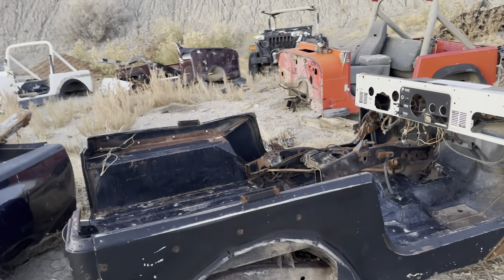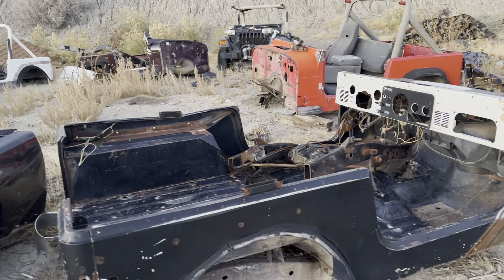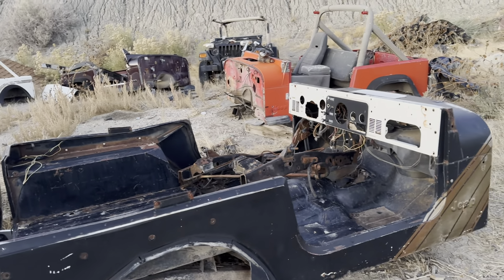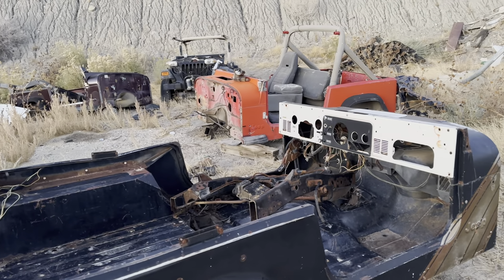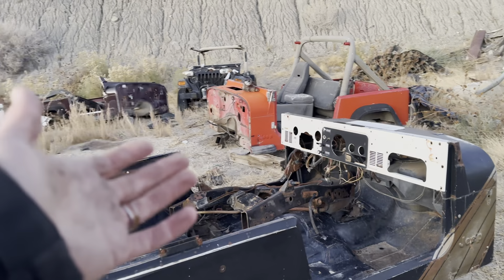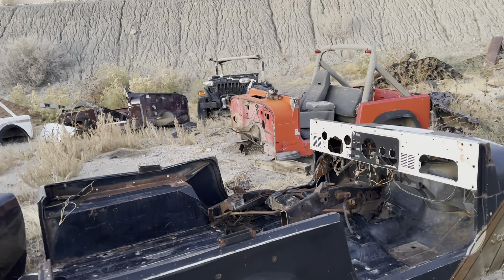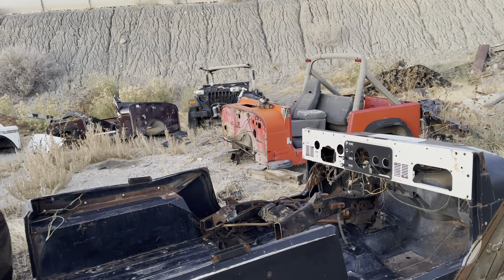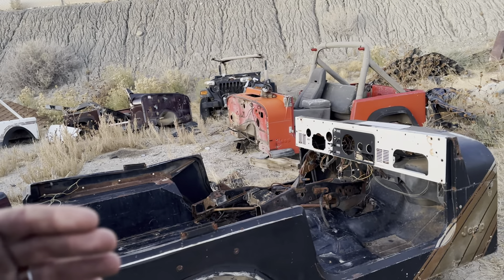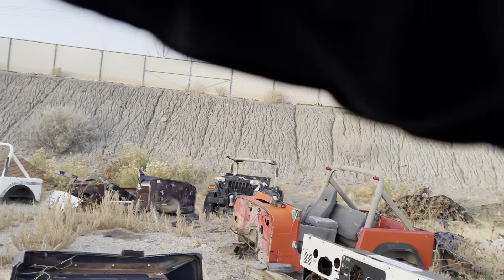But in the case that we pop the frame and the frame is hiding something — like the torque mount pocket is trash underneath, or there's some boxing or something that requires more work than we initially thought — we can adjust the price down. It may never go up if you've locked in a price, but we can adjust it down.